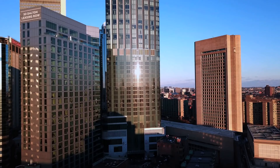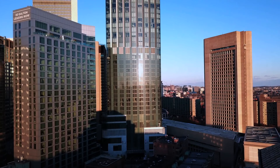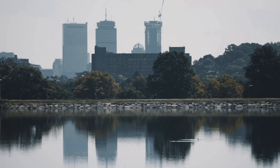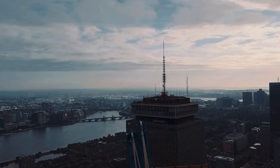One Dalton Street, also known as the Four Seasons One Dalton, is an iconic residential and hotel tower located in Boston, Massachusetts. Construction started in 2015 and the project was completed in 2019. This triangular skyscraper stands at 742 feet, making it the tallest residential building in the city and state. The developers were Carpenter and Company, and the building was designed by the renowned, world-famous architect Henry N. Cobb.